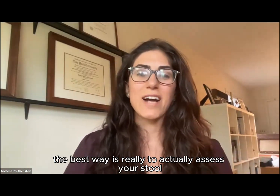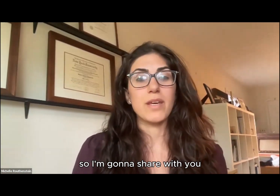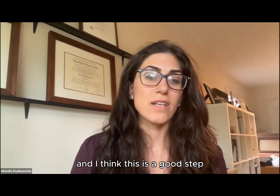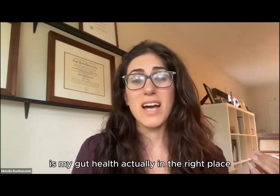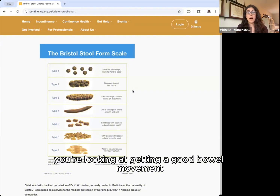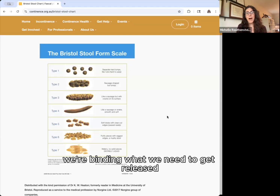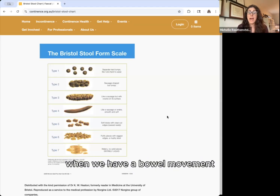The best way is to actually assess your stool. I'm going to share with you something known as the Bristol stool chart, and I think this is a good step for anyone who wants to assess whether their gut health is in the right place. Optimally, you're looking at getting a good bowel movement every single day at a type four — that shows we're having an effective bowel movement, binding what we need to release and excreting it properly.